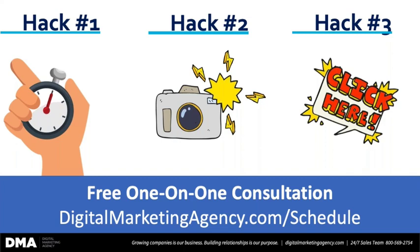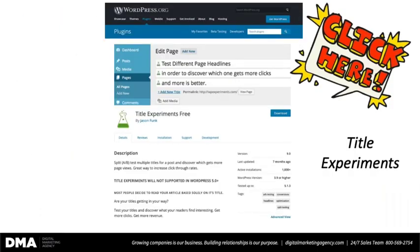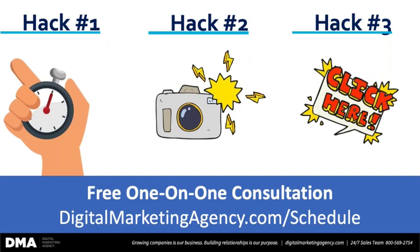To summarize: we covered three hacks. Number one, speed — which really is about the user experience. You could argue that everything covered today is about the user experience, because that is the name of the game when it comes to SEO. Hack number two, optimizing our images: there are two pieces — the opportunity to get more traffic from image search, and the opportunity to enhance the user experience by lightening the load of your images using TinyPNG or the OptiMole plugin. Hack number three is optimizing your listing for the click, and using the Title Experiments plugin to test your headlines.